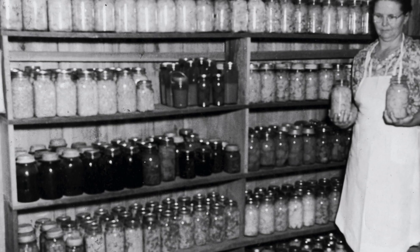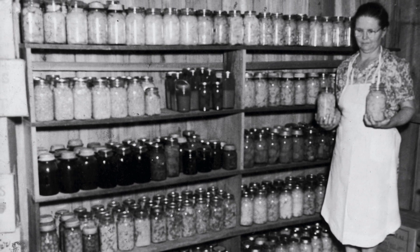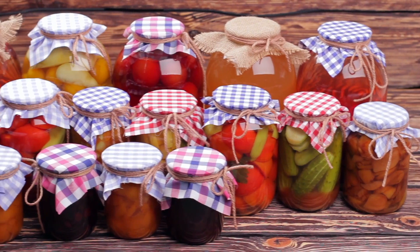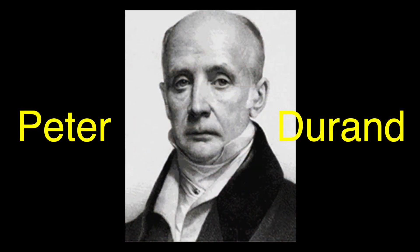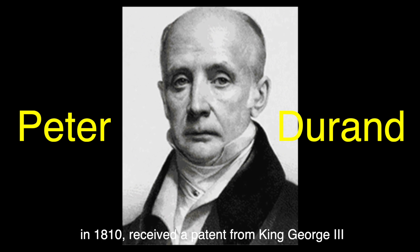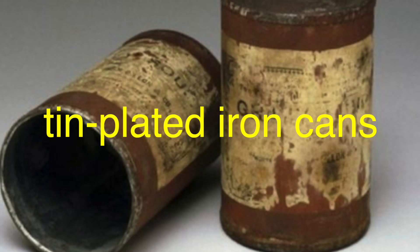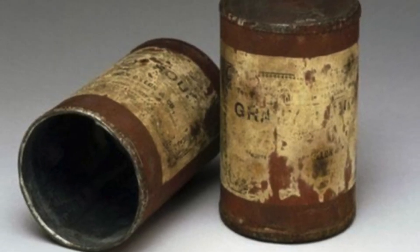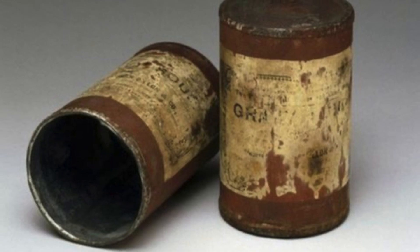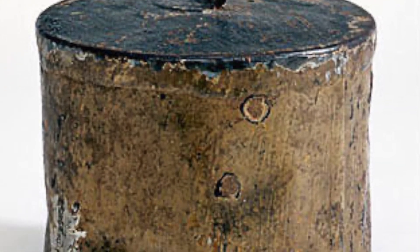Appert's method was revolutionary, but glass jars were heavy and fragile, making them impractical for transport and use in harsh conditions. Enter Peter Durand, an Englishman who, in 1810, received a patent from King George III for a method of preserving food using tin-plated iron cans. These cans were much sturdier and could be made in various sizes, perfect for military use. The adoption of canned food spread quickly, revolutionizing food storage and transport.